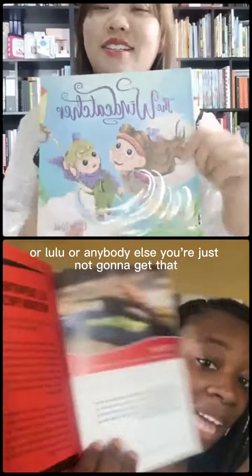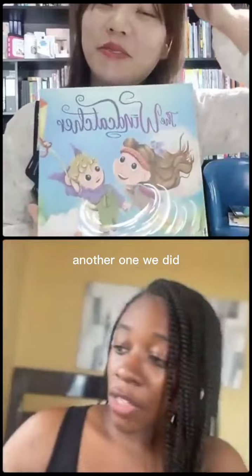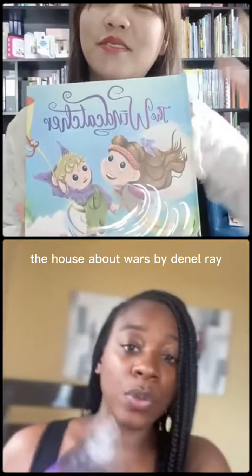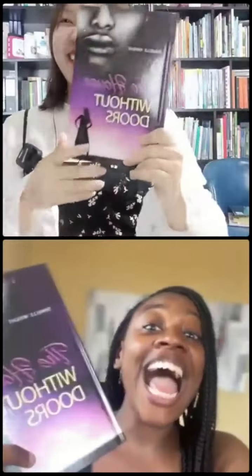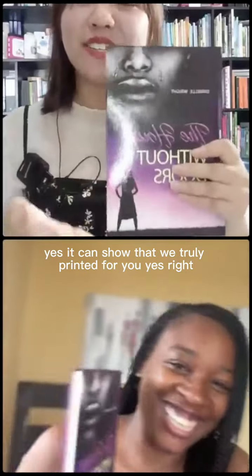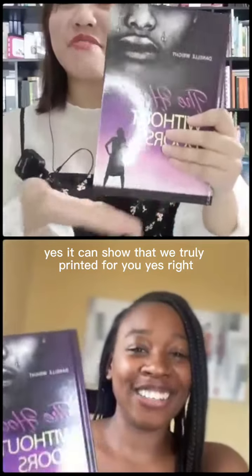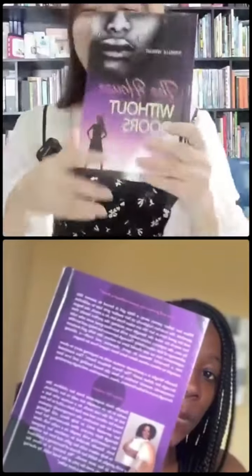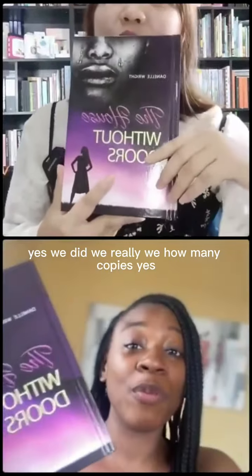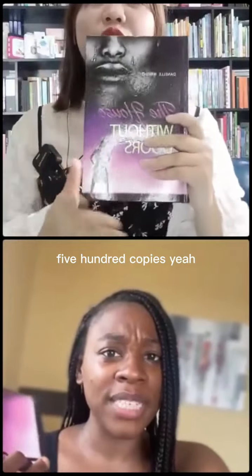It's beautiful. Another one we did: 'The House Without Wars' by Danelle Ray. If you guys are following me you've seen this and you know who this woman is. There it is — yes, it can show that we truly printed for you. We did 500 copies, yes.